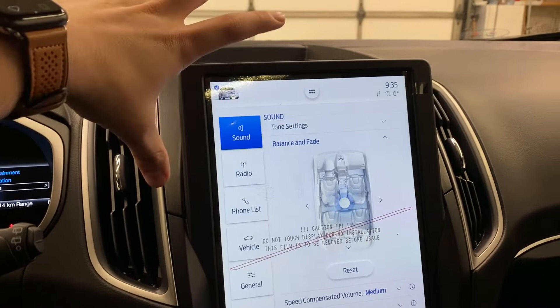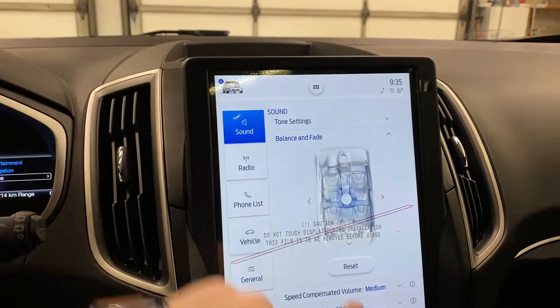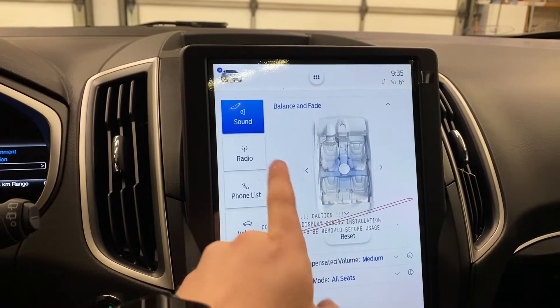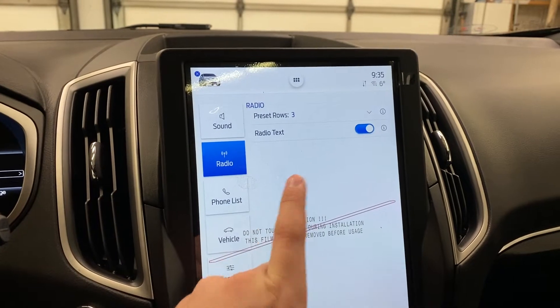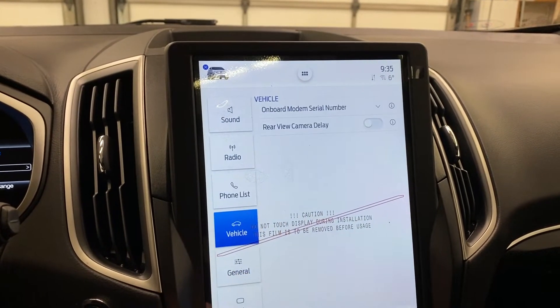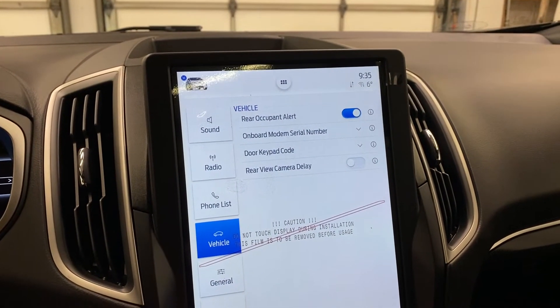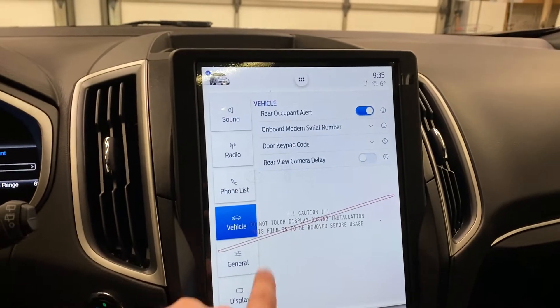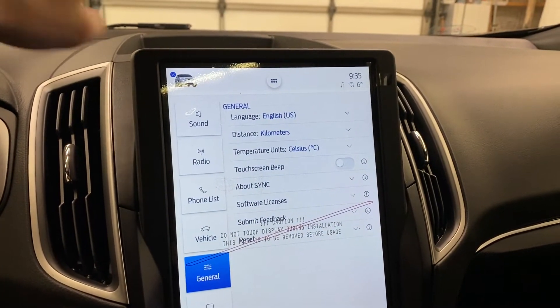Starting up in the corner, you've got a nice Edge icon as your main setting, where you can go into all your settings and control sound with your radio. You've got occupancy settings, radio settings, preset rows, and radio text. A phone list lets you control phone calling if you have a phone paired. Vehicle settings include rear occupancy alert, onboard serial number, door keypad, rear view camera delay, and much more.